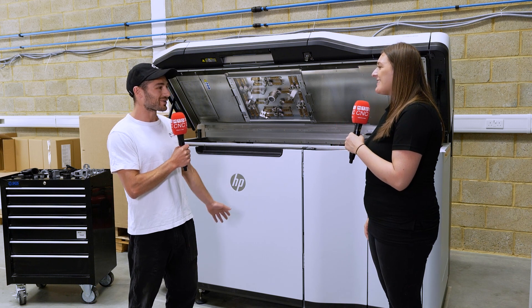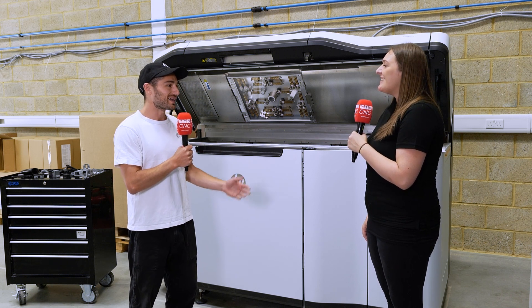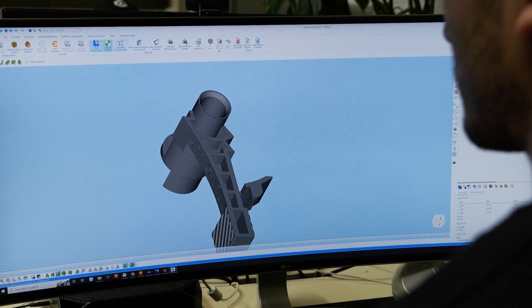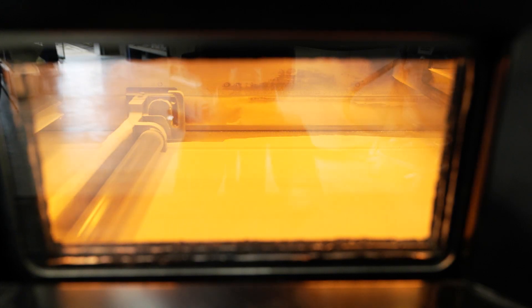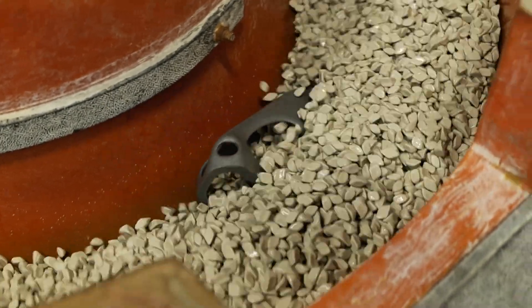3D printing is often seen as a mysterious, magical technology where parts just appear out of nowhere, but there is a bit more of a process to it. We receive 3D files from our customers, check them over to make sure wall thicknesses are within the minimum amounts the machine is capable of producing, then prepare the files into a nest. We can produce many components all together at the same time. The machine run time is incredibly short, so we print the parts, cool them, post-process them, and they go through quality control procedures before being packaged and shipped.